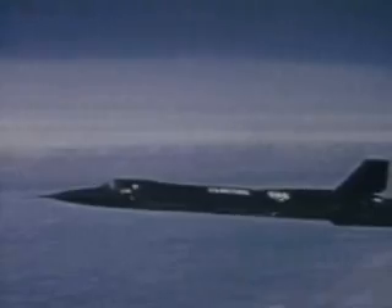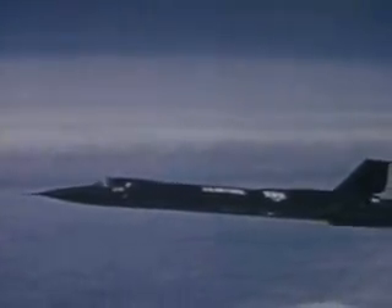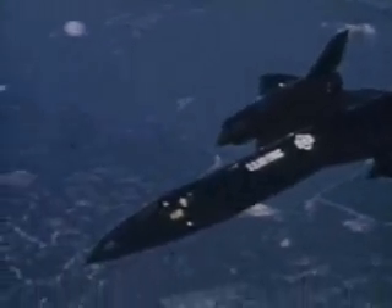The United States Air Force's SR-71 maintains a family tradition by setting two new speed records. A member of the Blackbird family, a product of the Lockheed California company Skunk Works,